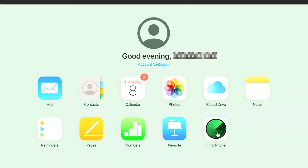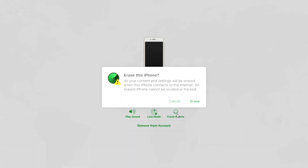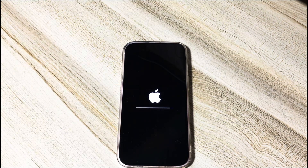Second, find and choose the Find iPhone option on the iCloud homepage. Third, select the All Devices drop-down menu and choose the iPhone that says security lockout try again in three hours. Fourth, choose Erase iPhone and then choose the Erase iPhone option again. Then iCloud will start erasing all the data and settings on your phone and factory reset it. The process will automatically start as long as your device has an internet connection.